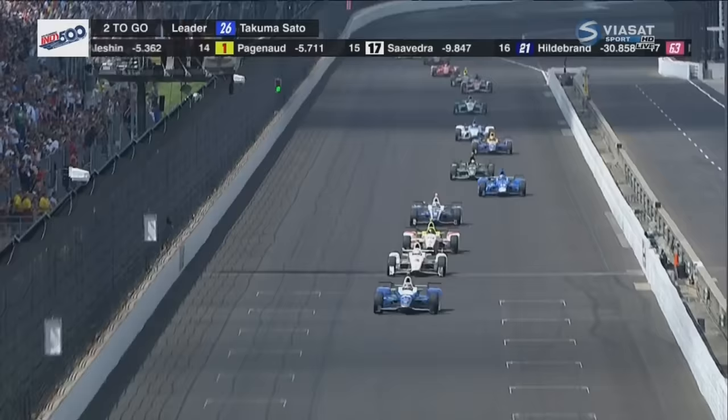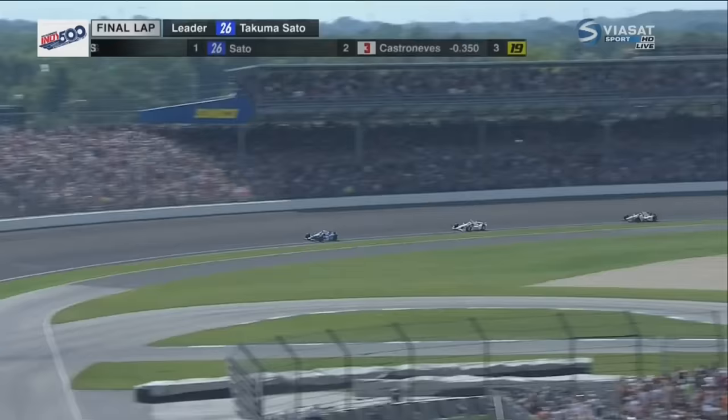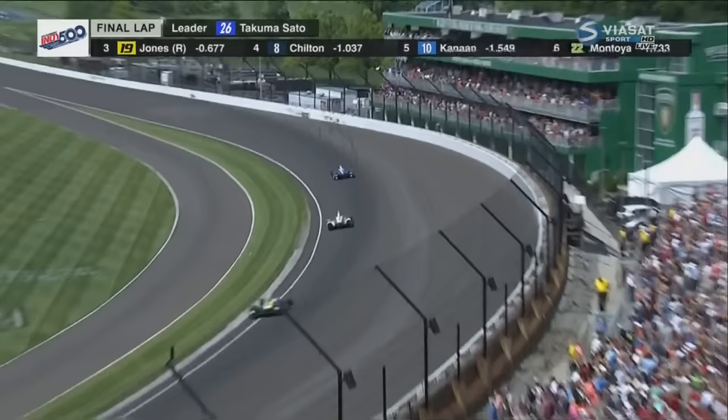One lap to go in the Indy 500. White flag. Castroneves tries to close through turns three and four. Sato tries to defend. Two corners until the checkered flag.